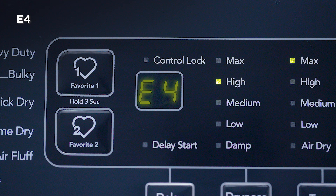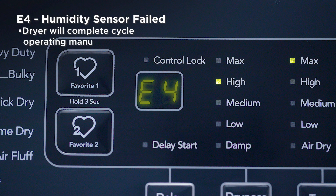E4: Humidity sensor failed. Your dryer will complete the current cycle and you can still operate manual cycles. If the error code continues, contact service.